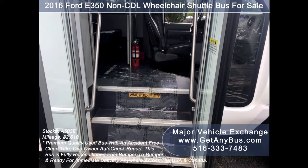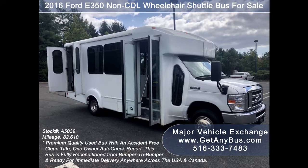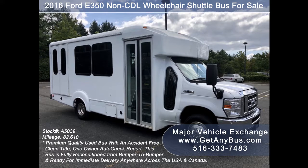This bus provides comfortable accommodations for all passengers, including ice-cold front and rear air conditioning and a rear heating unit for the colder months. It is fully inspected and ready for immediate delivery. Test drives and inspections are welcome.